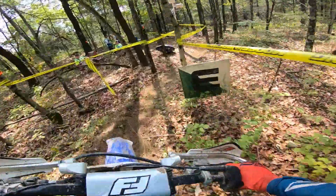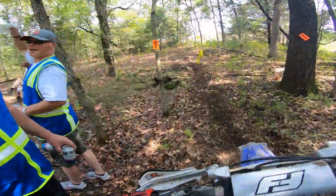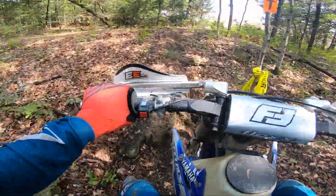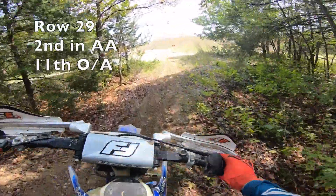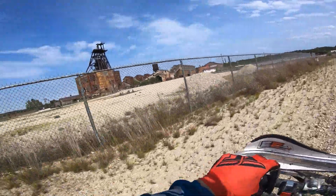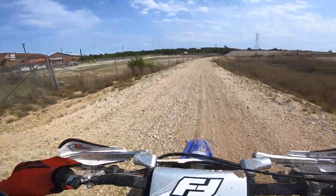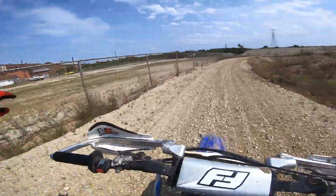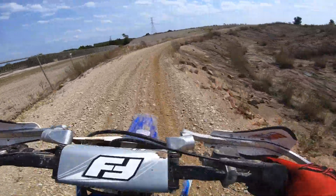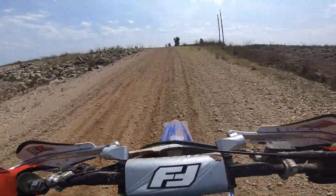Coming into the end here, I ended the day second in Double-A and 11th overall for the day. Pretty solid day, pretty fun. This place went from being one of my least favorite places to being one of my favorites. Thank you guys for watching, be sure to stay tuned for the raw video, and we'll see you guys in the next one — peace.